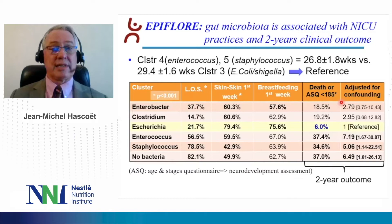In this study, we showed that gut microbiota was associated with NICU practices and two-year clinical outcomes. We demonstrated that clusters four and five were significantly from infants younger than cluster three, which came from more mature infants and was taken as reference. When we compared the different clusters, we observed that for late-onset sepsis, skin-to-skin within the first week of life, or breastfeeding within the first week of life, the more mature cluster was significantly different from the enterococcus, staphylococcus, or no-bacteria cluster for all these parameters.